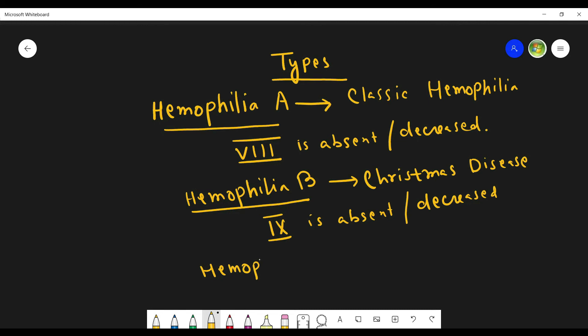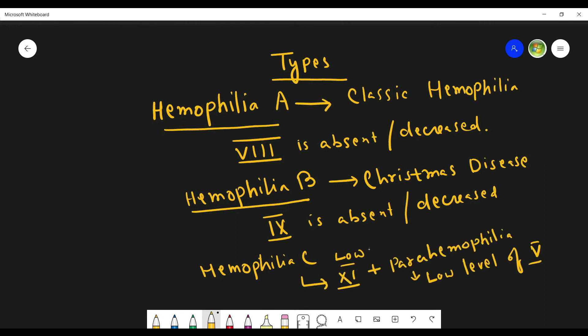There is another type known as hemophilia C, which happens due to a low level of factor 11. There is also parahemophilia, which is caused due to a low level of factor 5.